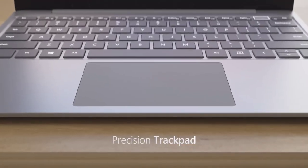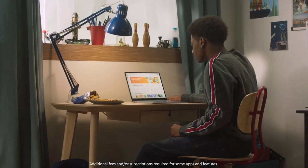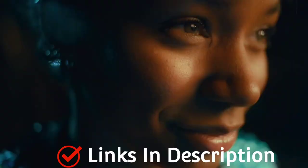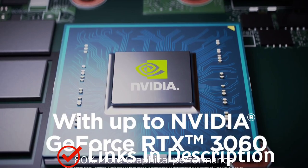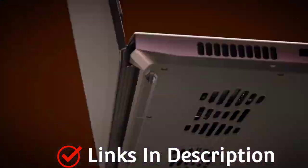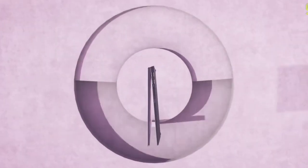Not everyone can afford a premium laptop like a Dell XPS or an Apple MacBook, but budget laptops are not rubbish — many offerings are surprisingly well-rounded at affordable prices. Budget laptops are much better than they used to be, but it can be difficult to choose the right one. To help you out, we've made a list of the top 10 best budget laptops that you can consider buying.